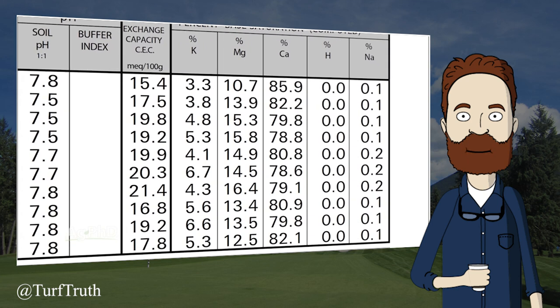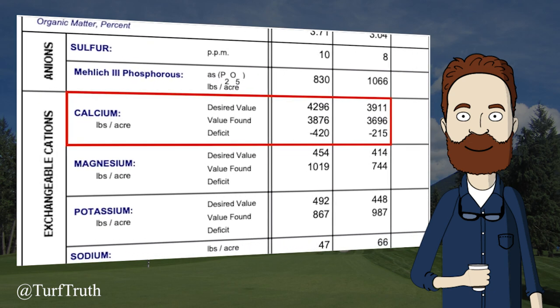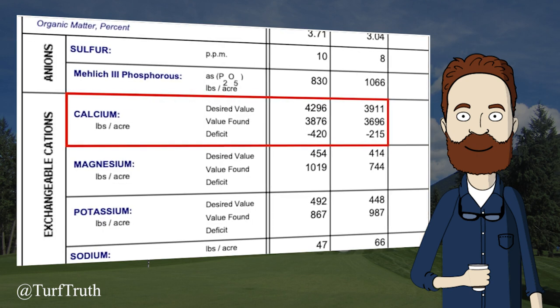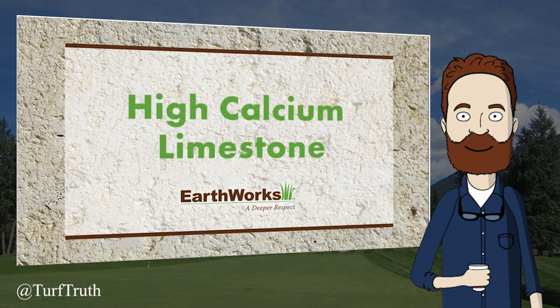What about turfgrass soils? Earthworks claims that what is deficient is calcium — both soil samples shown have calcium deficiencies. Remember this, because we will come back to it at the end. The recommendation given is to use high calcium lime even though the pH is already high. The hosts pause: the recommendation is to add lime to lower pH — and add lime to lower pH.